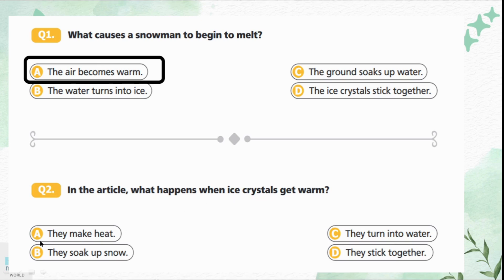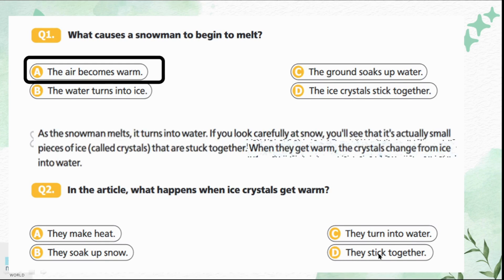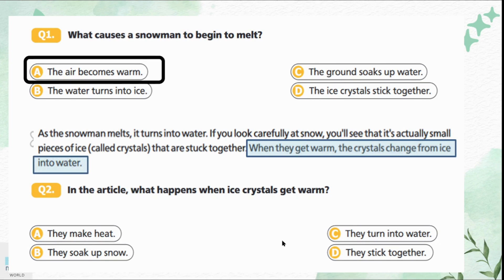Question 2: In the article, what happens when ice crystals get warm? Option A is they make heat. Option B is they soak up snow. Option C is they turn into water. Option D is they stick together. In the fourth paragraph it is written that when they get warm the crystals change from ice into water. So option C is the correct answer — the crystals turn into water.